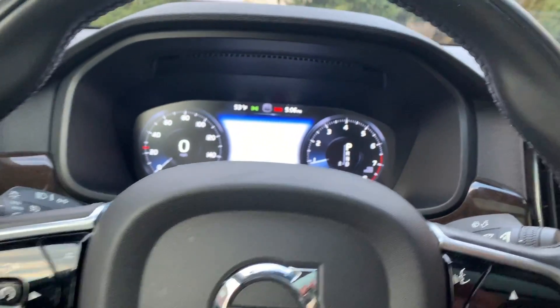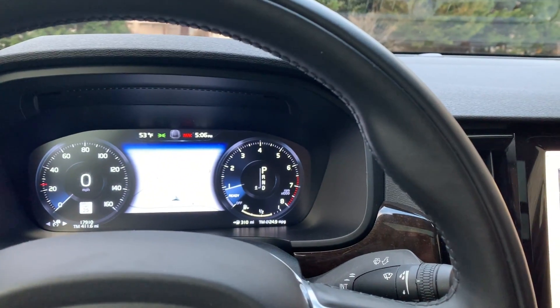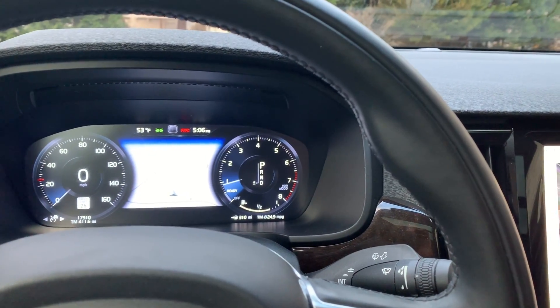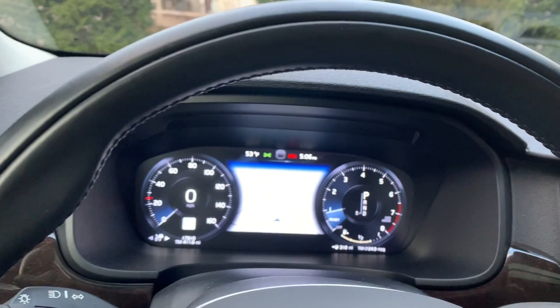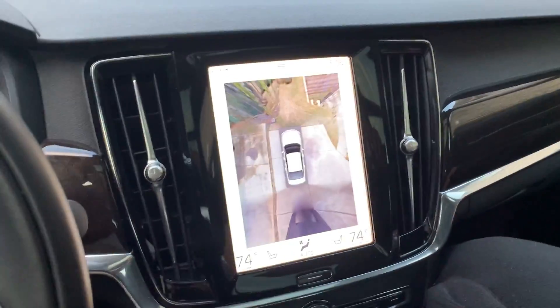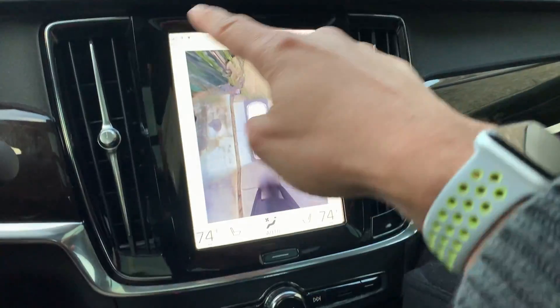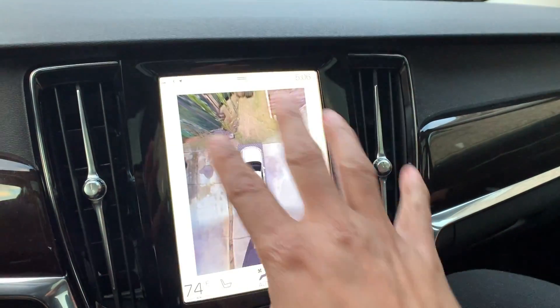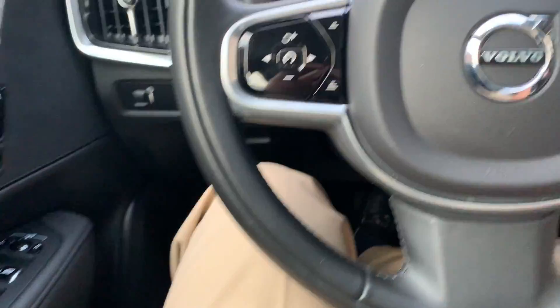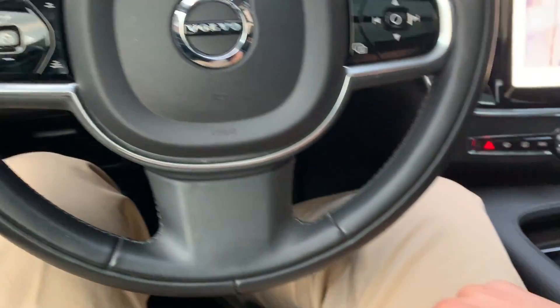The S90 is similar to the BMW 5 Series, the Audi A7, and the Mercedes E-Class. One thing I like is this display — it's a huge display, it reminds me of the Tesla. The car is laid out like your typical luxury sedan.